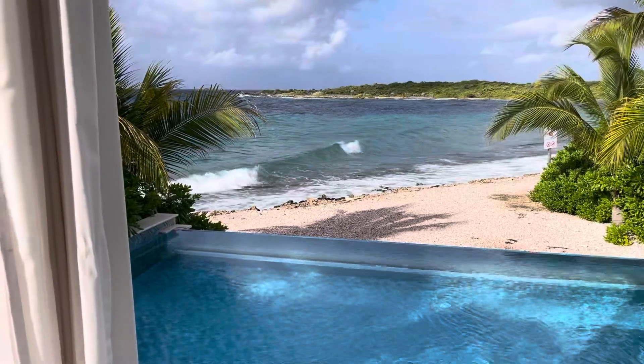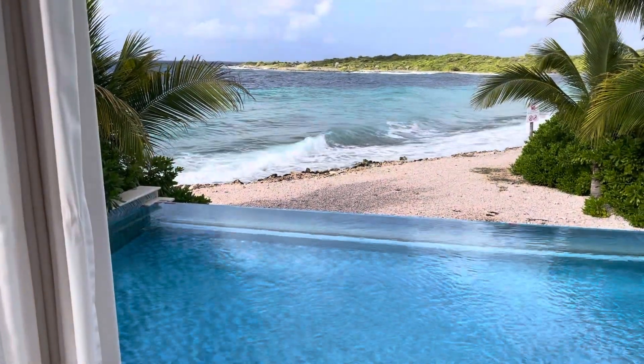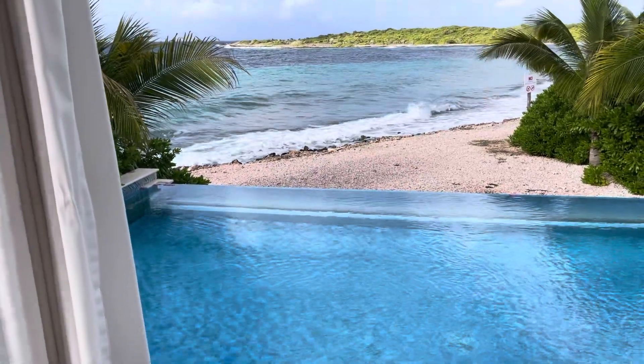So there you have some wave action on the beachfront with the infinity pool, all the way from Curacao. We're the Wondering Canucks. Give us a like, subscribe to the channel. We'll see you next time. Bye!